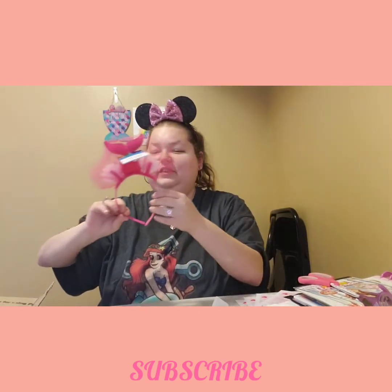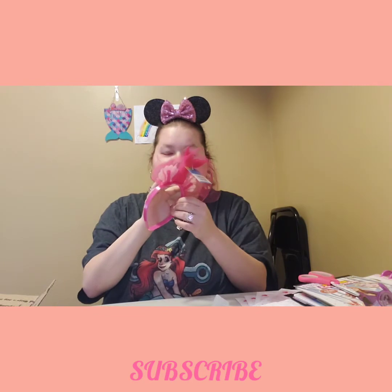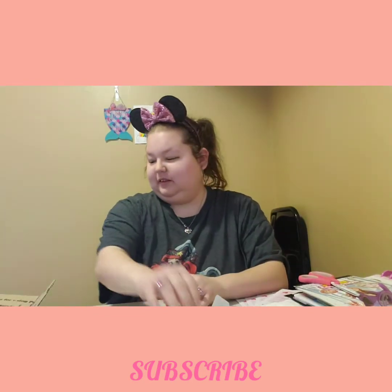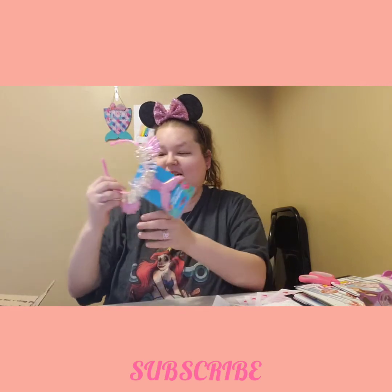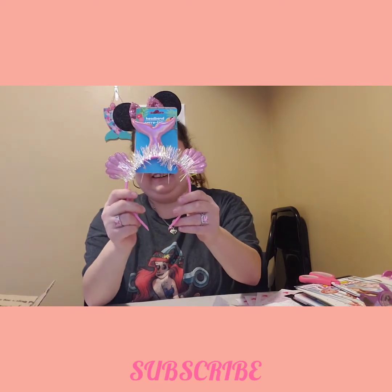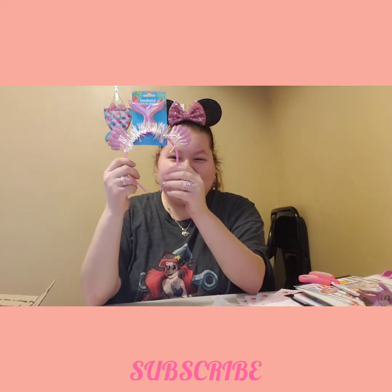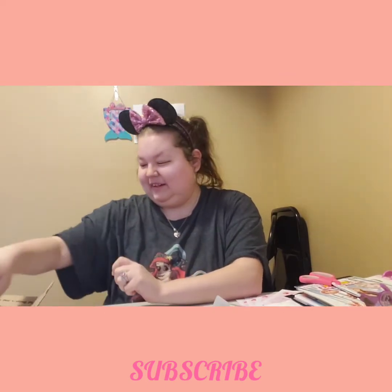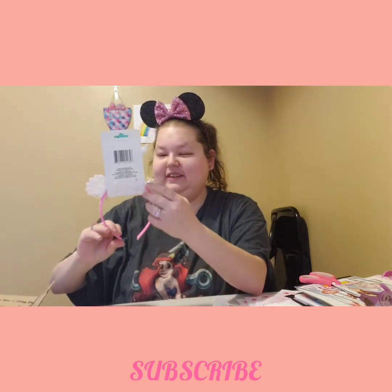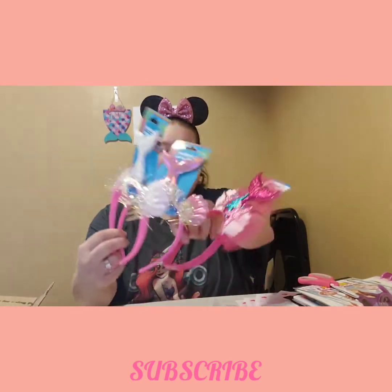Thank you! And the first thing I see are these — these are so cute, I'm definitely gonna be wearing them. And then this one was actually on my wish list — I got it, yay! Thank you! In my next video I will be wearing these. Oh my god, thank you Miranda!